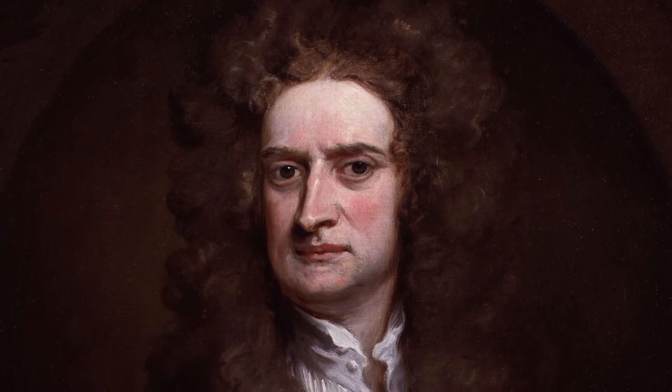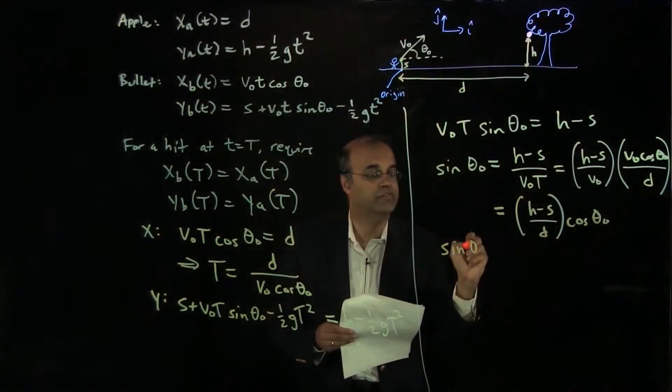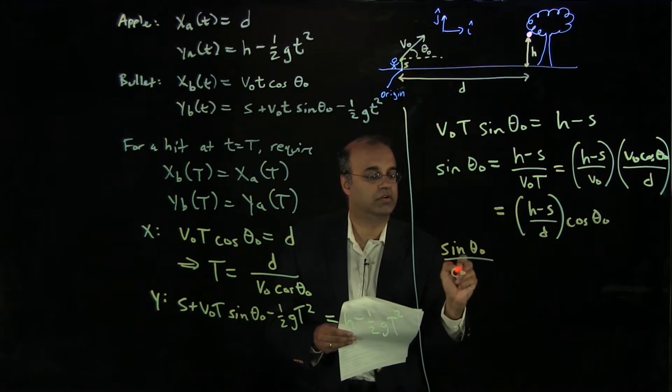The development of Newton's laws of motion helped to establish the scientific principle of analyzing observed phenomena using clearly articulated mathematical models, rather than through intuition.